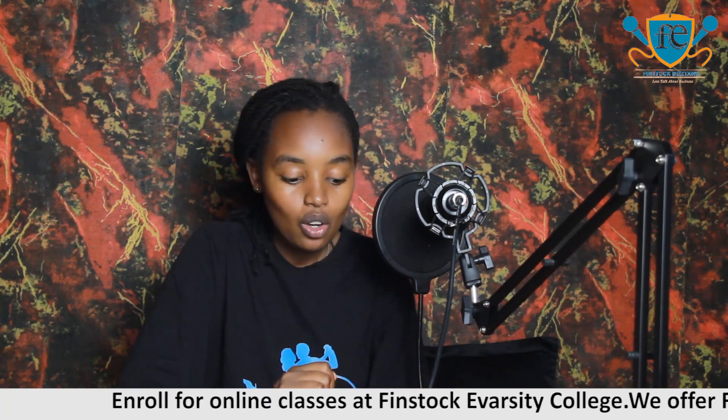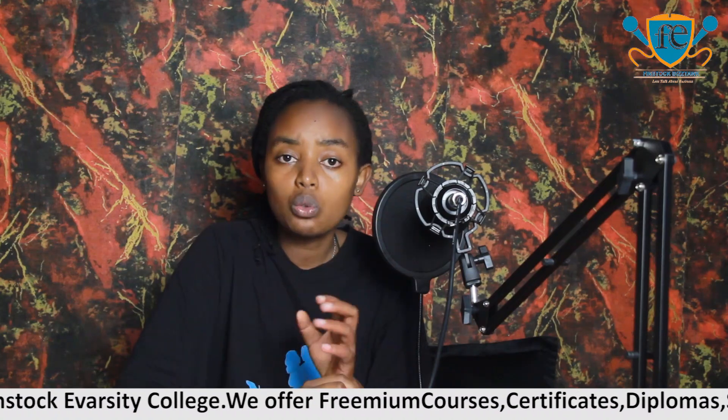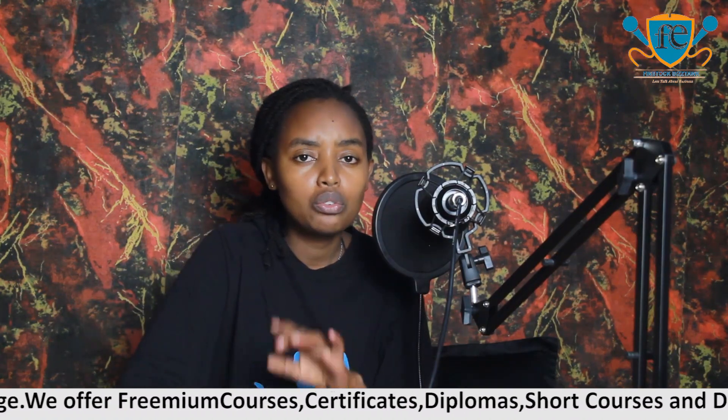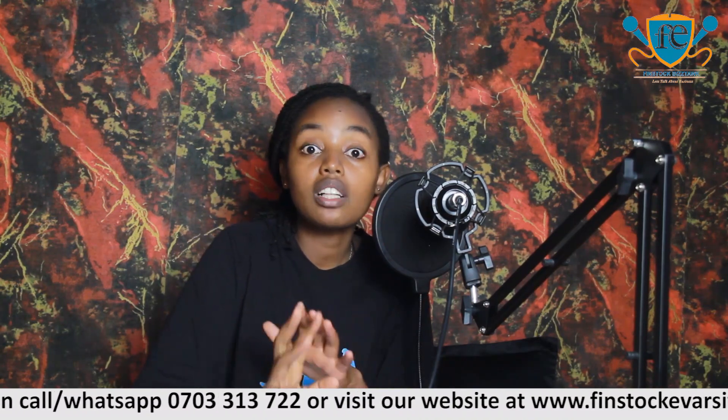Those are the five skills that you gain after doing a secretarial course, though there are many other skills you gain as well. I hope you have learned a thing or two. If you have learned something, leave it in the comment section and tell us what you learned. And if you want me to do another video regarding any course, you can also leave it in the comment section.